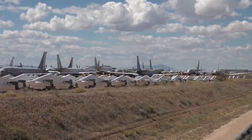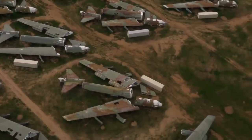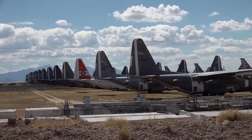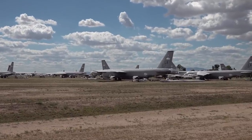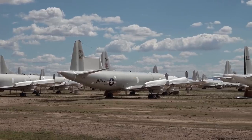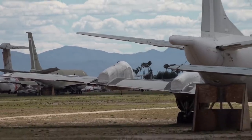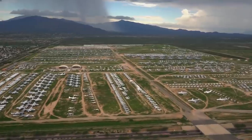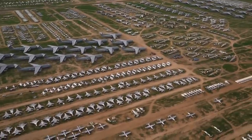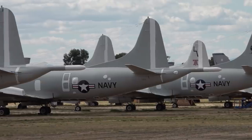But don't worry — these birds' wings have long since been clipped. With the area's low humidity in the 10 to 20% range, meager rainfall of 11 inches annually, hard alkaline soil, and high altitude of 2,550 feet, the aircraft are naturally preserved for cannibalization or possible reuse, making Davis-Monthan the logical choice for a major storage facility. The geology also allows aircraft to be moved around without paving the storage areas. It's full of World War II-era aircraft, other decommissioned military planes, and even outdated ICBMs.